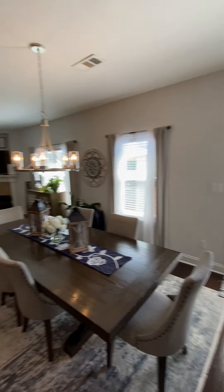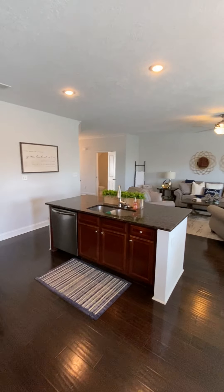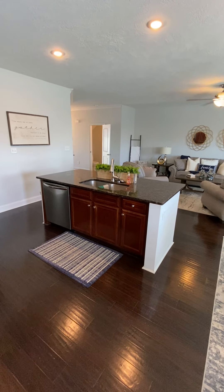Looking back towards the front. Dishwasher, sink, plenty of cabinet space under there.